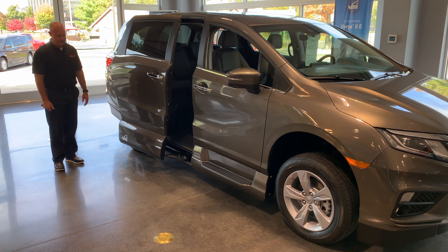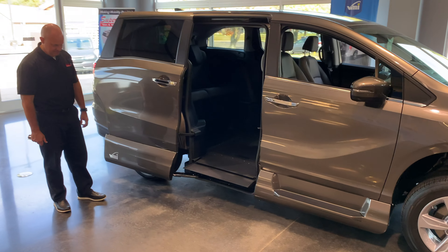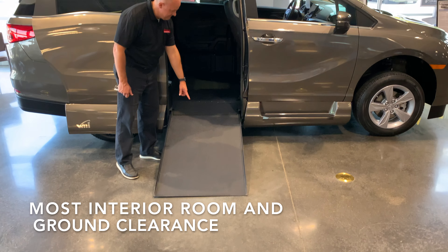Today we're going to show you the VMI North Star conversion in a Honda Odyssey minivan. This van has great lines and offers the most interior room and ground clearance of any other Honda Odyssey in-floor conversion on the market.